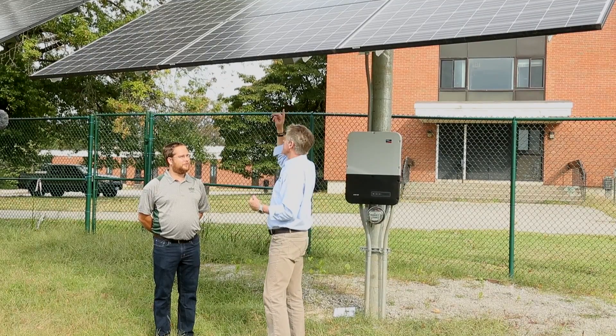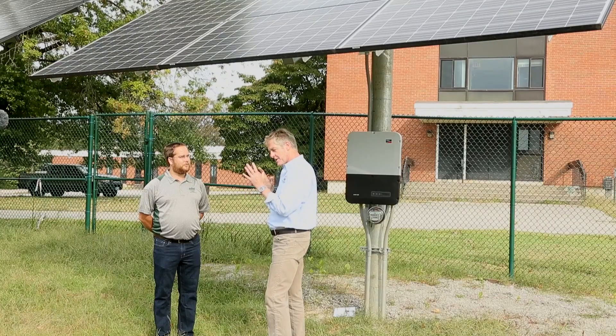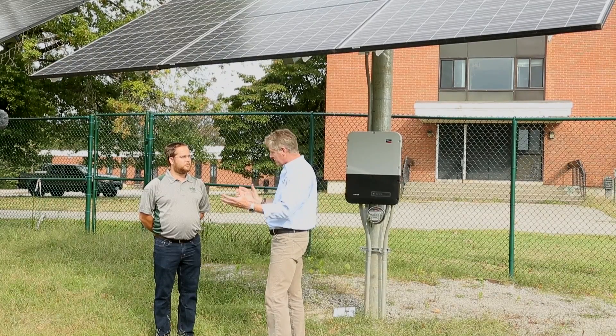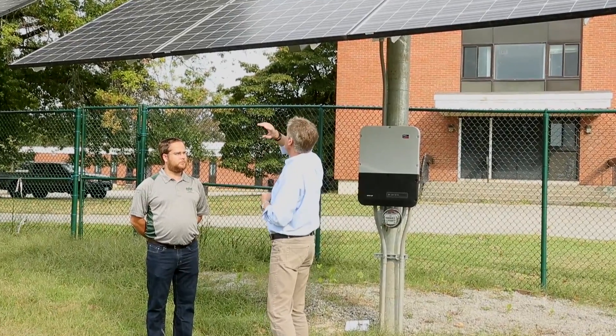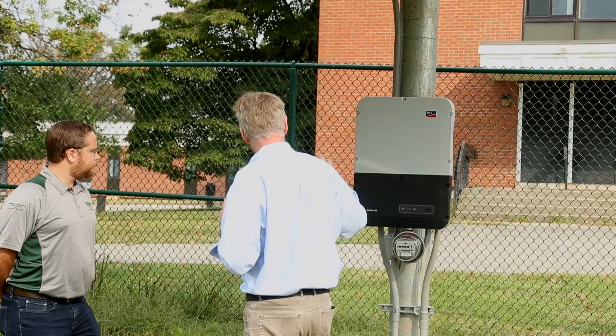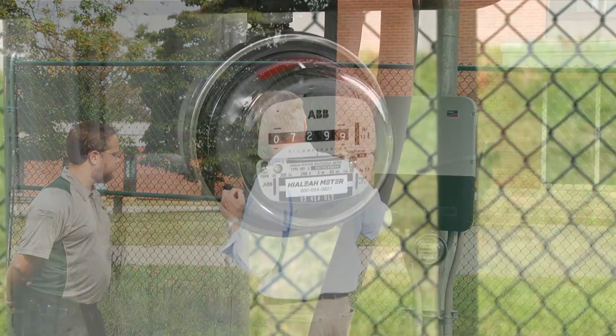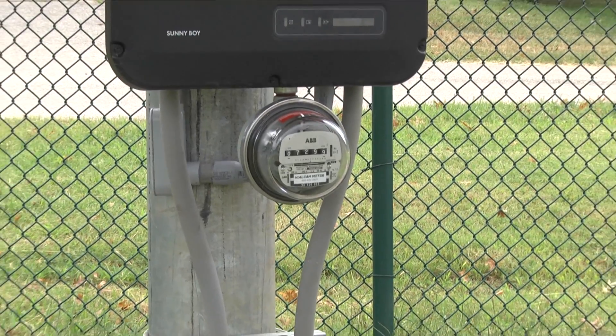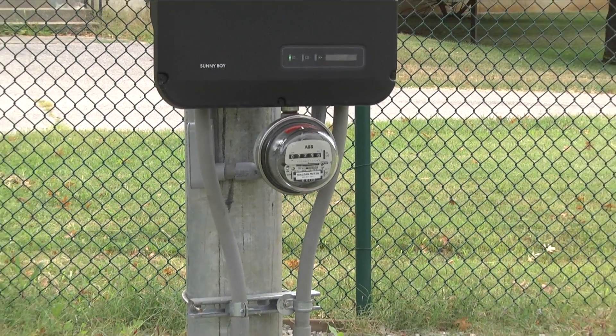The electricity that comes out of these panels, unfortunately, is not something you can use immediately in your business or your home. It's direct current or DC electricity. The power that's made overhead runs to this box here, which is called an inverter. This changes the DC current into AC current, which you can then use on a day-to-day basis.